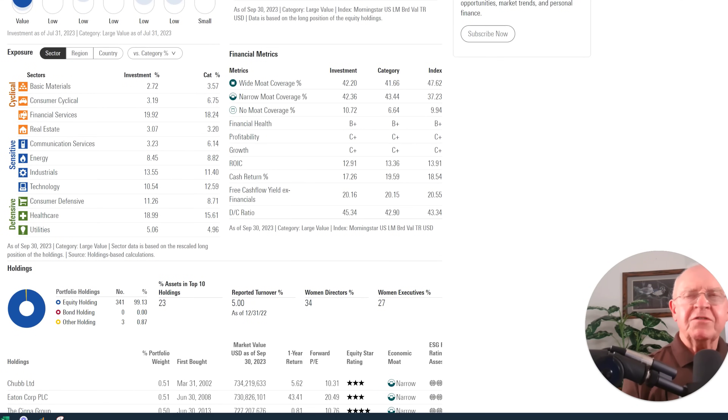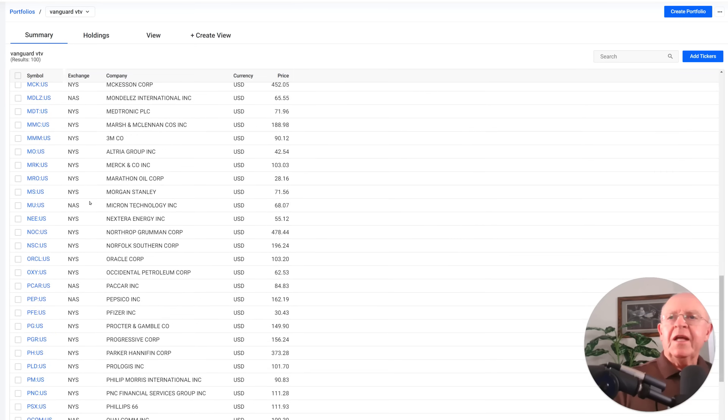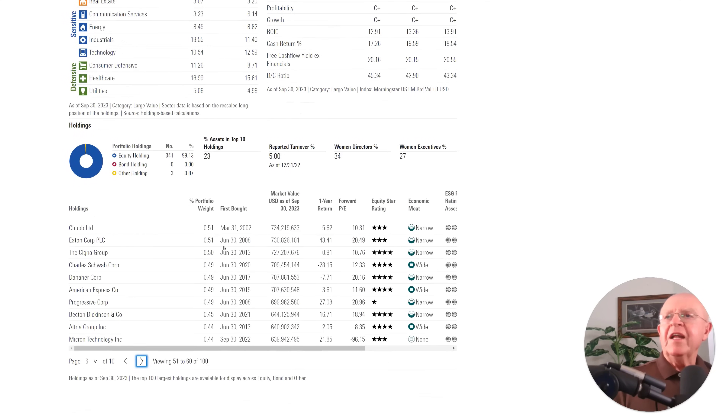I turned to my Fast Graphs fundamentals analyzer software tool. One thing a lot of subscribers don't realize is you can analyze ETFs and mutual funds with this tool — in fact I think you can analyze them better using Fast Graphs than any other tool I'm aware of. I put the top 100 stocks into a portfolio in Fast Graphs and named it the Vanguard VTV portfolio.